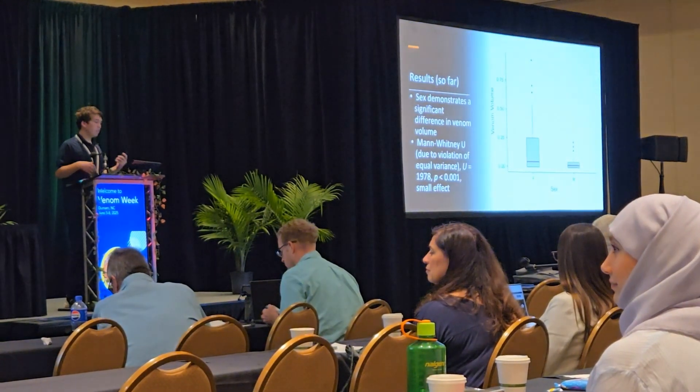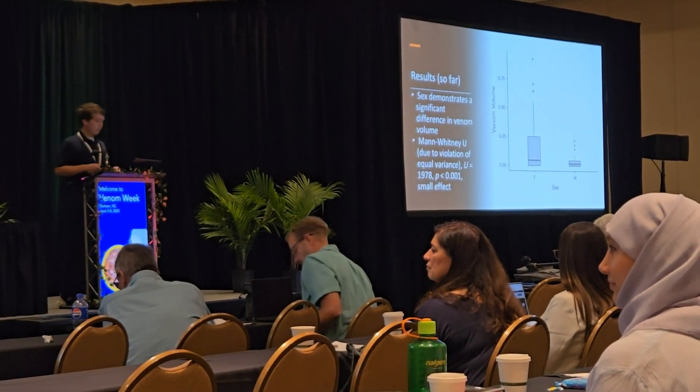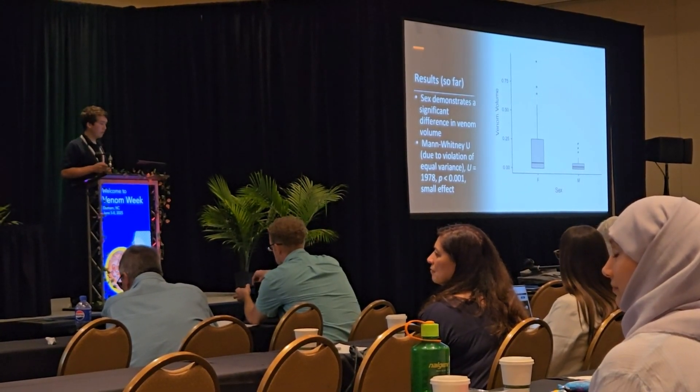The sex difference is most likely due to size — females were about twice the size of males. Here's the graph: you can see a couple of outliers in the female group. There was one that almost overflowed the capillary tube, which was a little bit scary.